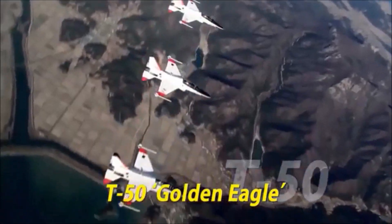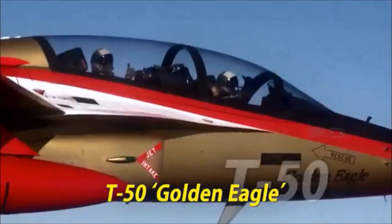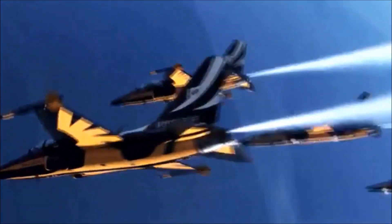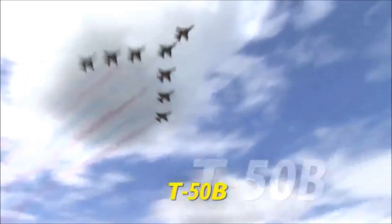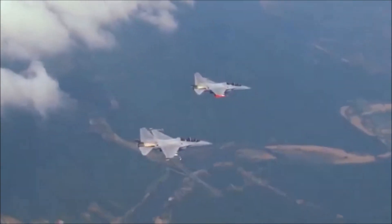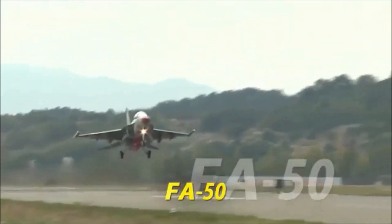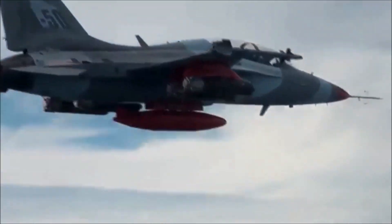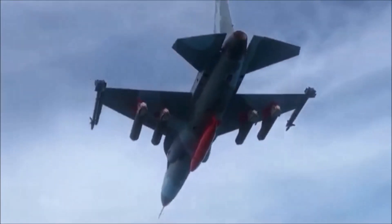T-50 Golden Eagle: the optimal advanced jet trainer to train 21st century fighter pilots. Based on T-50, KAI has developed the aerobatic T-50B and lead-in fighter trainer TA-50. FA-50 is a powerful multipurpose combat aircraft born from extending the tactical capability of TA-50.